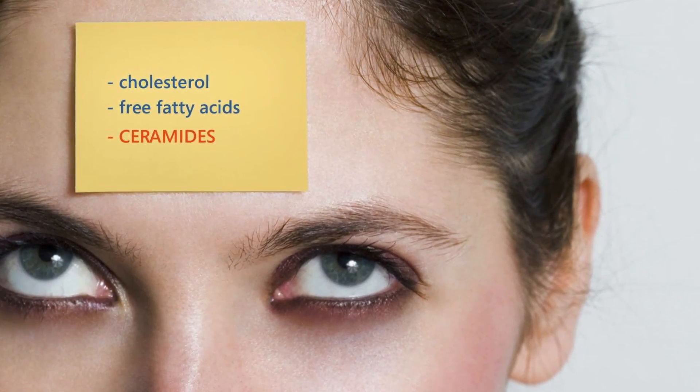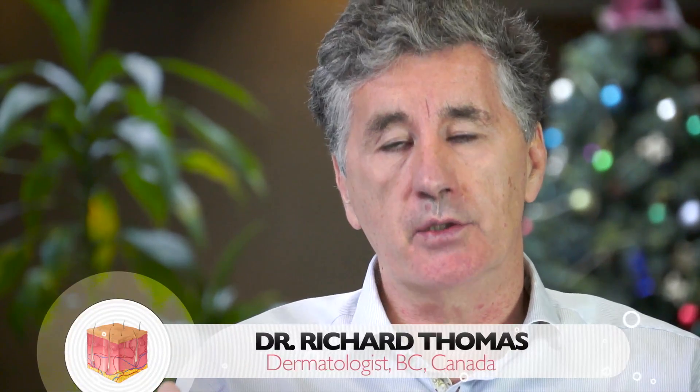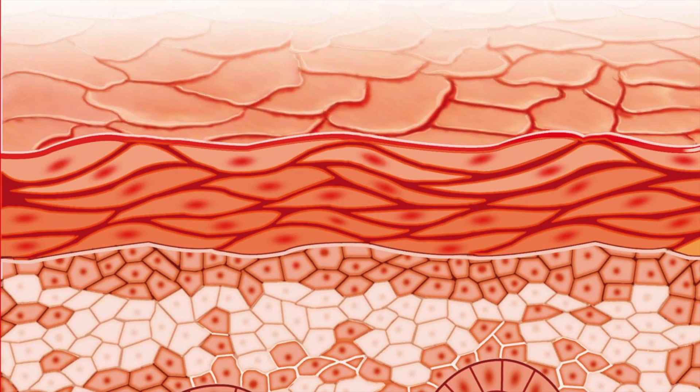Now ceramides — there are many different kinds of ceramides — but they appear to be a very important part of the waterproofing of the skin. In individuals that have eczema, there may be a defective protein called filagrin, which then affects the barrier and results in the lipids not being normal.